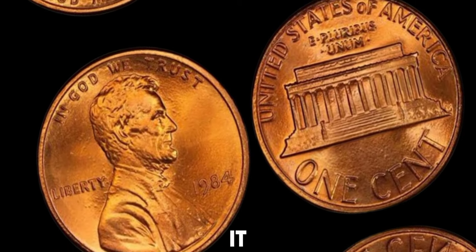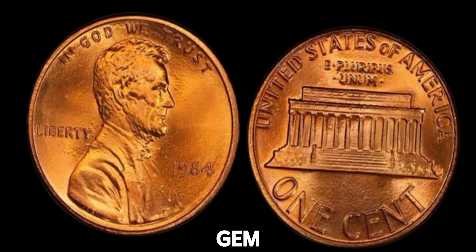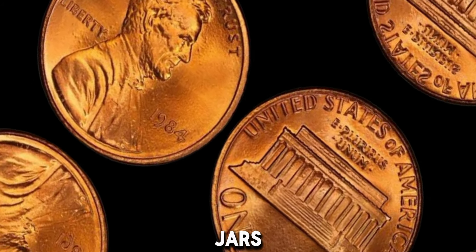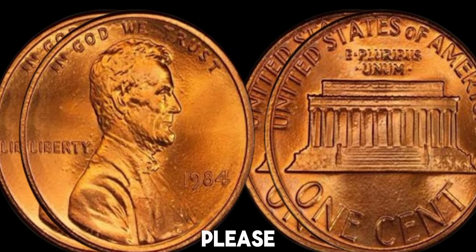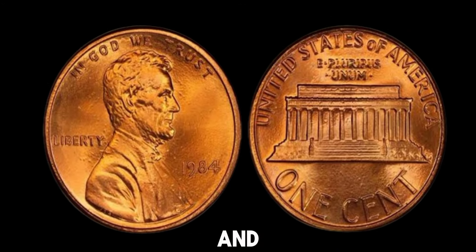So there you have it. The 1984 no-mint mark Lincoln penny could be a hidden gem in your coin collection. Make sure to check your change and coin jars. You never know what treasure you might find. Thanks for watching. If you enjoyed this video, please give it a thumbs up and subscribe to our channel for more coin collecting tips and discoveries.